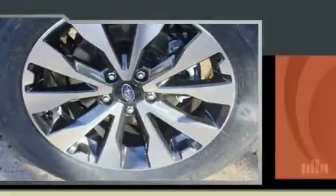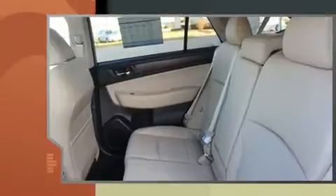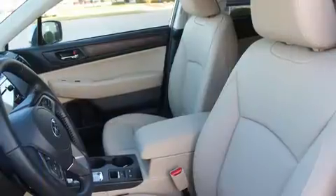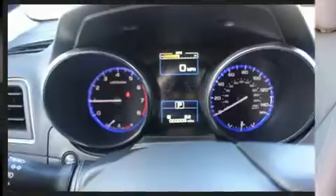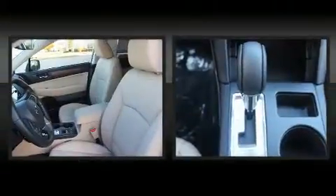It includes power seats, an automatic dimming rear-view mirror, a blind-spot monitoring system, a power rear cargo door, and much more. Features such as automatic climate control and leather upholstery prove that economical transportation does not need to be sparsely equipped.